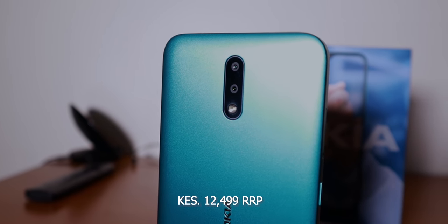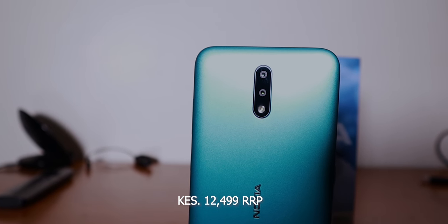This is the review of the Nokia 2.3, HMD's latest phone for the Kenyan market and many other parts of the world. It starts at 12,499 in Kenya, so if you're looking for a phone around that price range, this is one to check out. It comes with 2 gigs of RAM and 32 gigs of internal storage — finally, HMD has recognized the importance of having more storage in their phones.